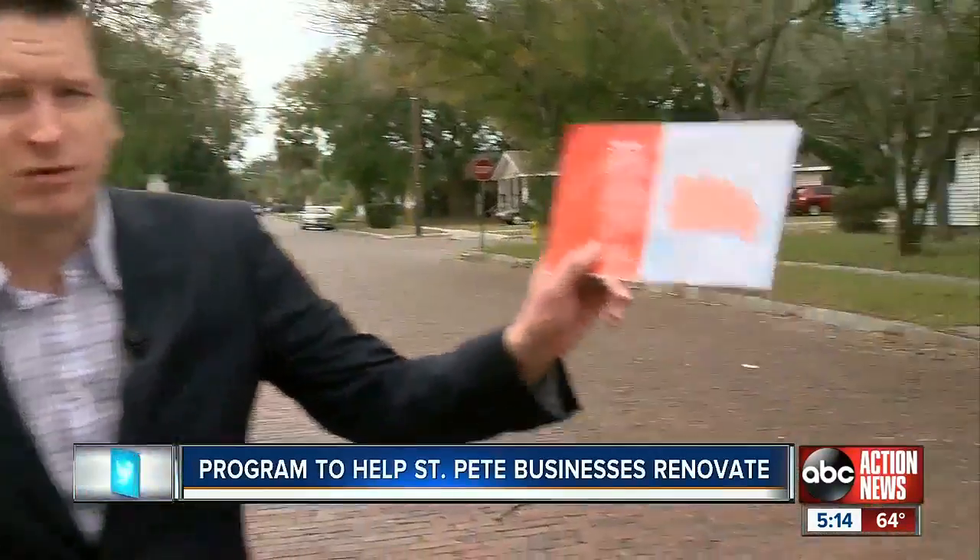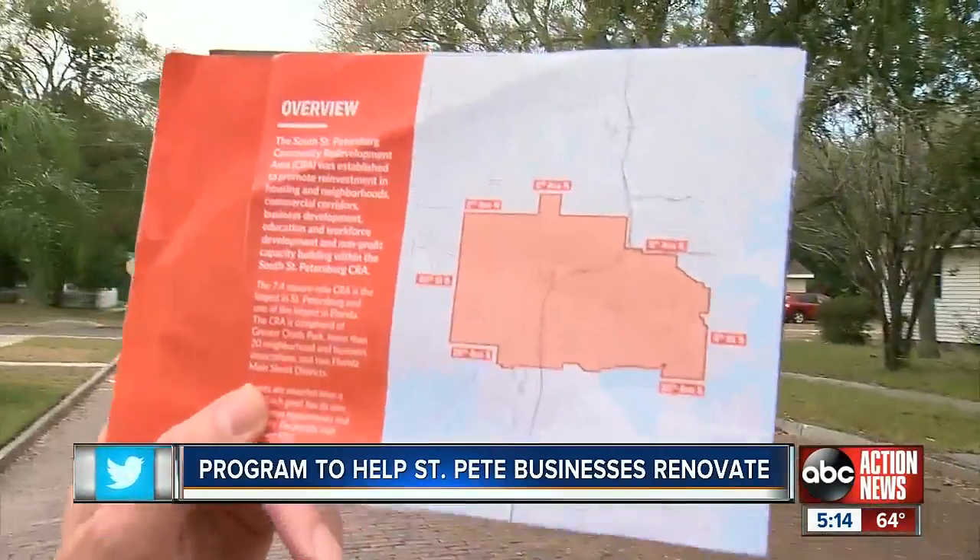The deadline is fast approaching for St. Pete business owners to get thousands of free dollars to fix up their businesses. As Jake Peterson reports, it's part of an effort to revitalize previously neglected neighborhood businesses. City leaders want to give a facelift to the city's urban core, so they're offering up to $20,000 in free cash to business owners who are within this seven-mile redevelopment zone.